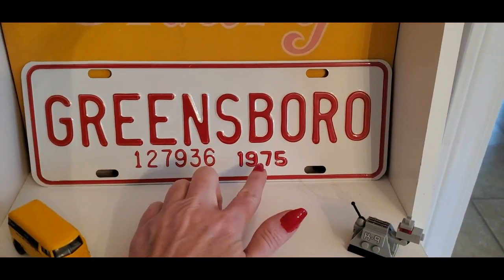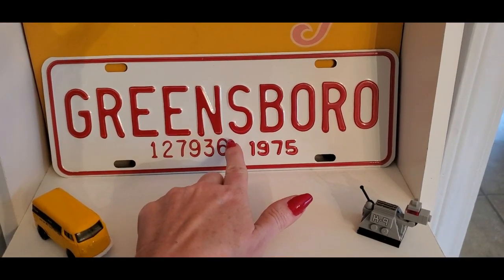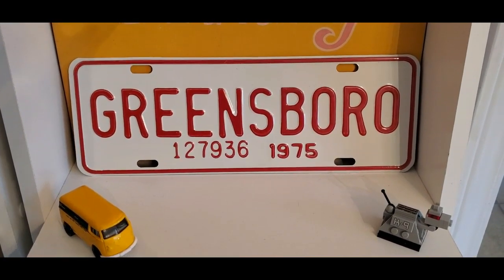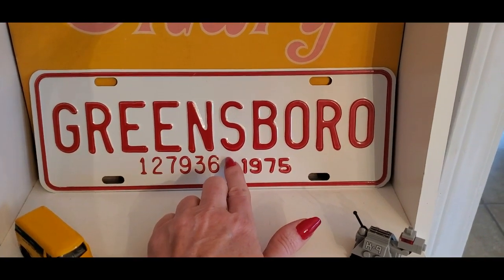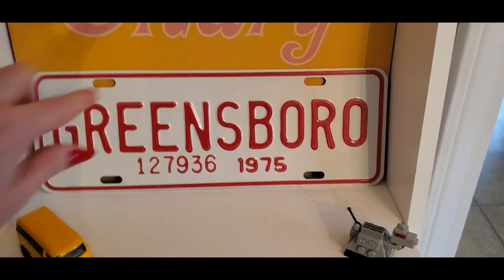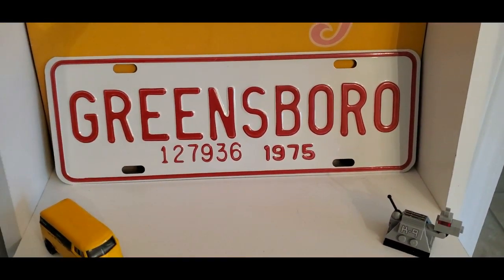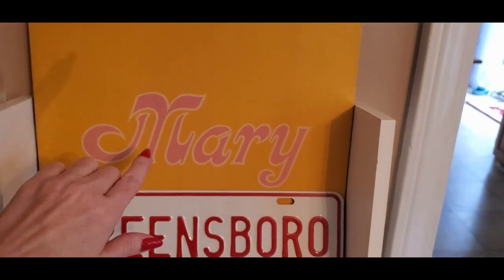Now this is a Greensboro plate from 1975 — these are actually really common. I got this at the antiques festival in Liberty last fall. These are metal, and this was one that was never used. 1975 is the most common year I see — I see those all the time.